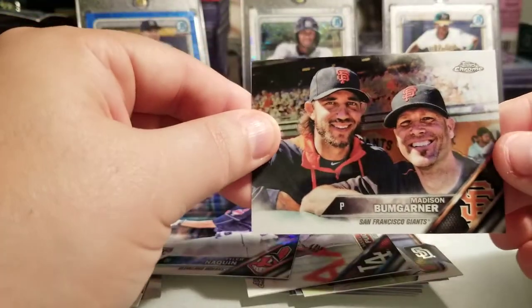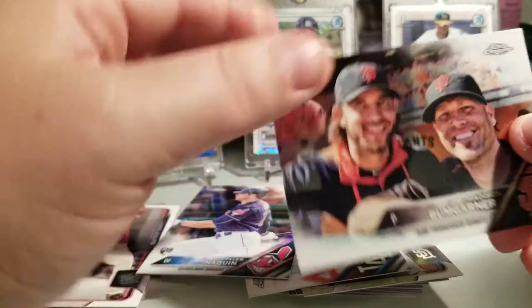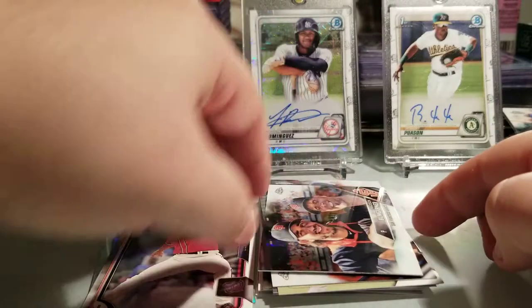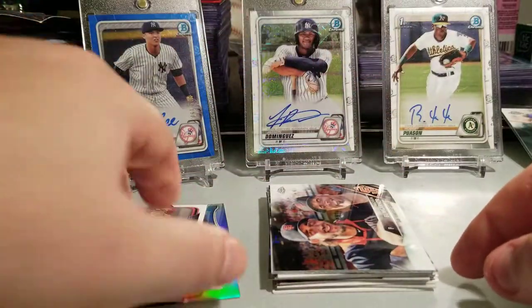Tyler Naquin rookie, and Madison Bumgarner along with - oh my god - Tim Hudson! It's funny that they wouldn't put his name on there as well, I don't know why.